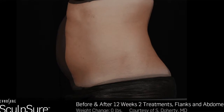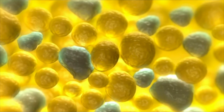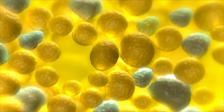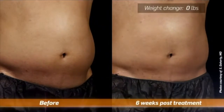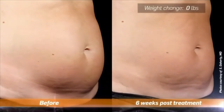The controlled energy delivery destroys up to 24 percent of subcutaneous fat in just 25 minutes. Over time, fat cells are eliminated by the body's lymphatic system. Results can be seen in as little as six weeks, with optimal outcomes in 12 weeks.